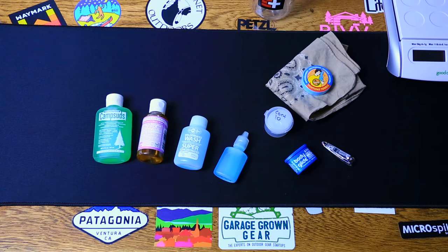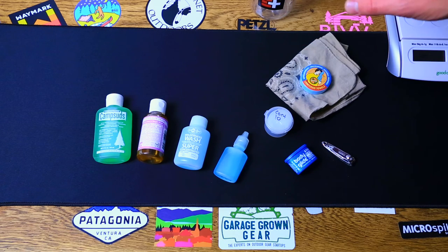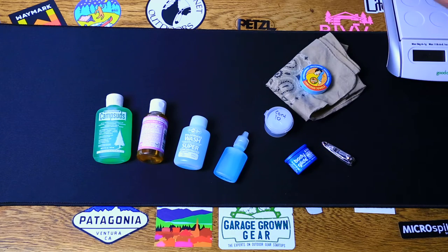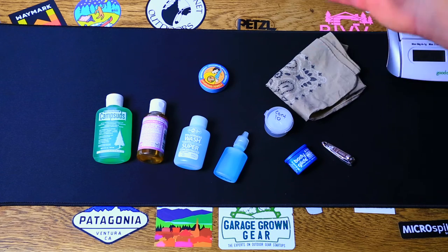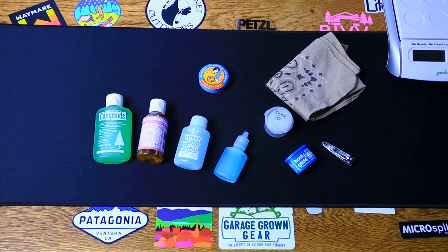To get clean, we all know how to bathe ourselves — it's just a matter of how you want to bathe yourself in the outdoors. I like to take the opportunities as they come and bathe down pretty much every night with my handkerchief. I'll simply take a bottle of potable water — I'll purify or filter it — and take that with me to camp. I can do it all in my camp chair: put some soap on it, wash up, wring it out, put some water on it to get the soap residue off, wring that out, and I'm good to go.